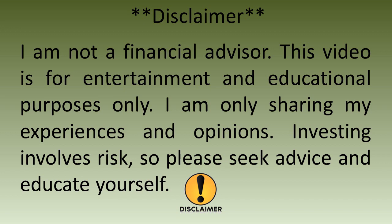Disclaimer: I am not a financial advisor. This video is for entertainment and educational purposes only. I'm only sharing my experiences and opinions. Investing involves risk, so please seek advice and educate yourself.